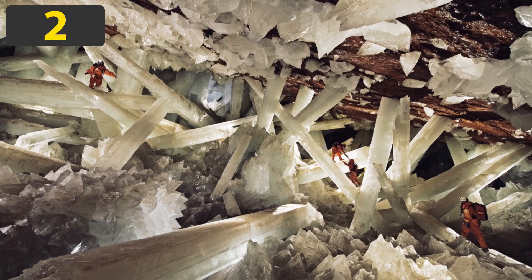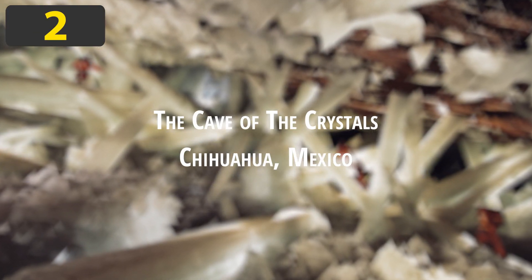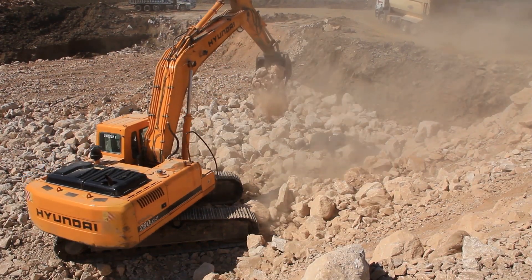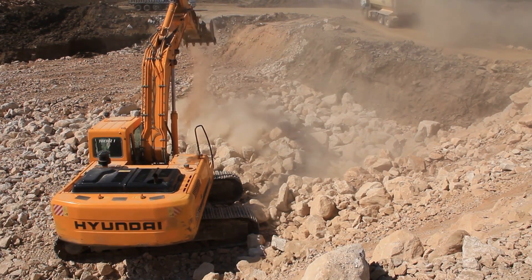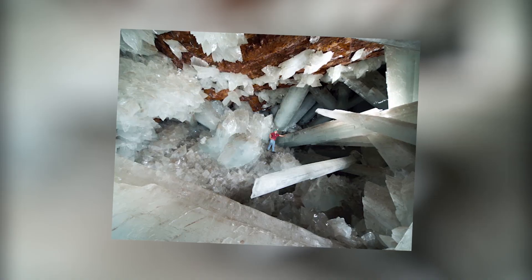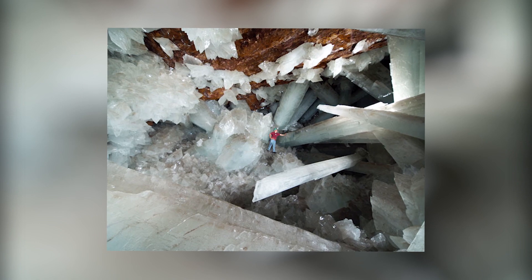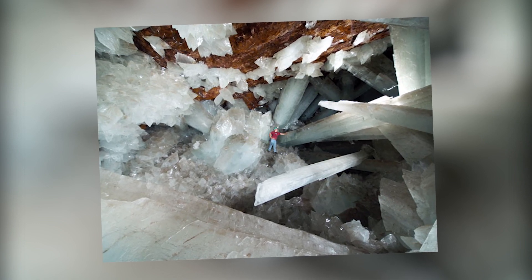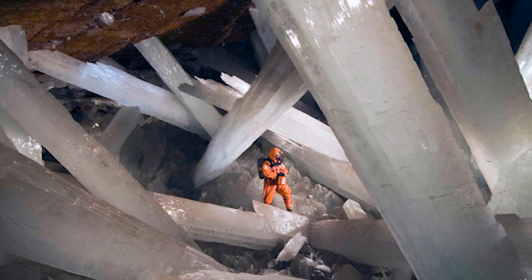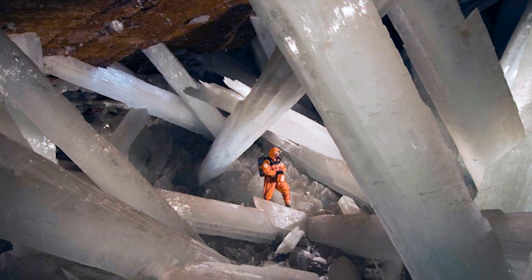Number 2: The Cave of the Crystals, Chihuahua, Mexico. In April of 2000, two brothers were drilling a mine in Chihuahua, Mexico when they came across one of the most unbelievable caves in the world. Known as the Giant Crystal Cave, it's full of giant gypsum crystals, the largest of which was 39 feet long, 13 feet wide, and with an approximate weight of 55 tons.